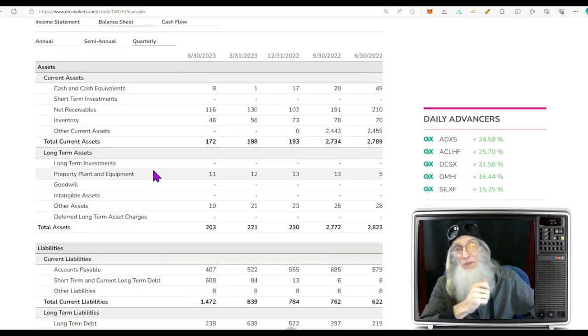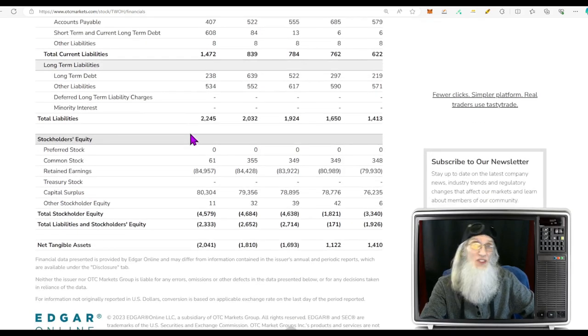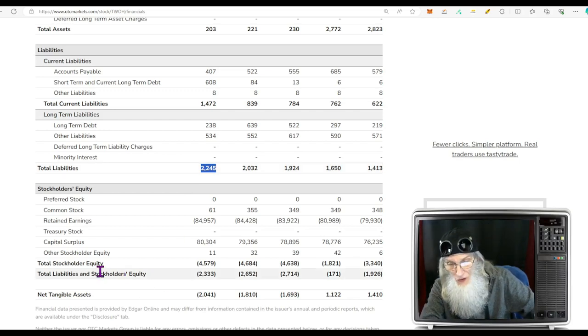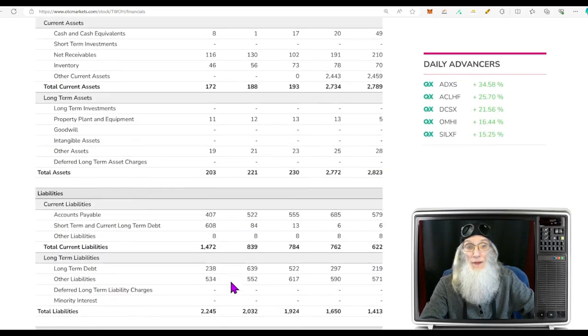Looking at the balance sheet — they don't have much money in the bank: cash and cash equivalents of $8,000. Total assets only $203,000. Total liabilities is huge — $2.2 million, meaning we're about ten times over. But we're playing this for profits, not as an investment right now. Stockholder equity shows a deficit of $4.5 million on this company.